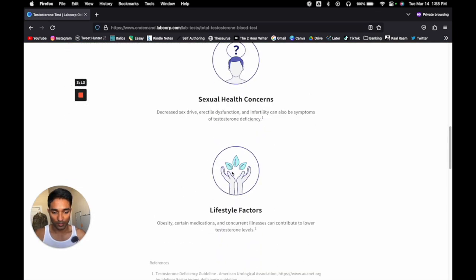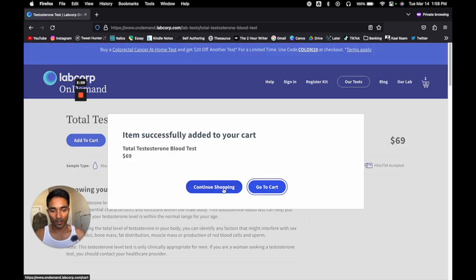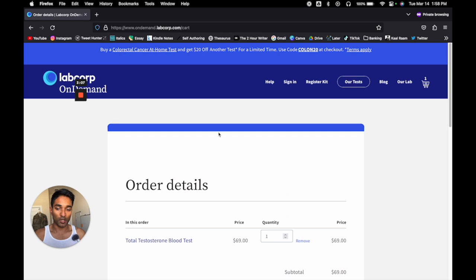It's 69 bucks — just add to cart, go to cart, and check out like you always do. That's how you buy the test. You'll then get an email with instructions on how to book an appointment with a LabCorp location. There are LabCorp locations all across the US, so find the one closest to you, book a time, go in, and get your blood drawn.